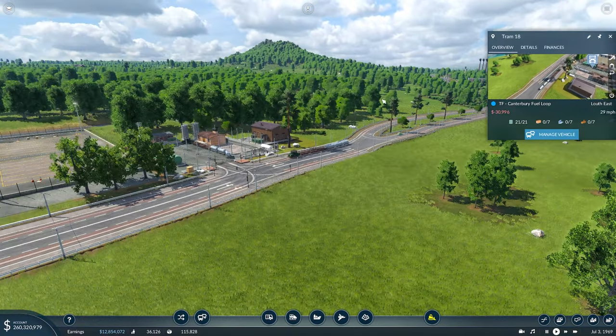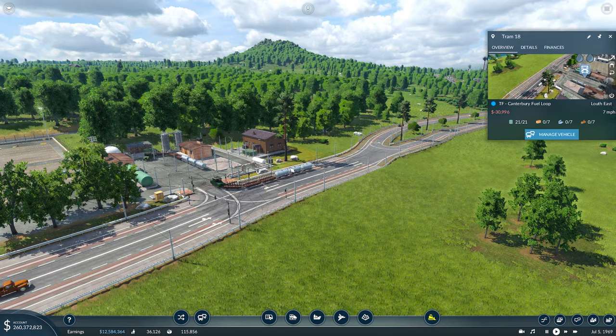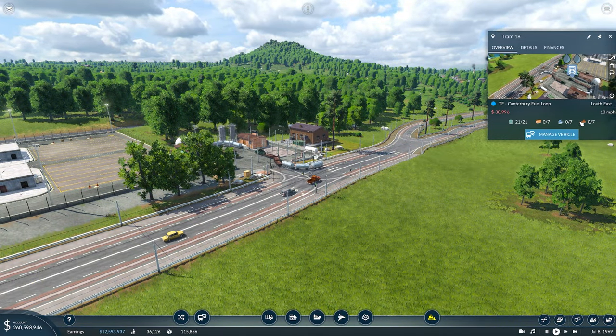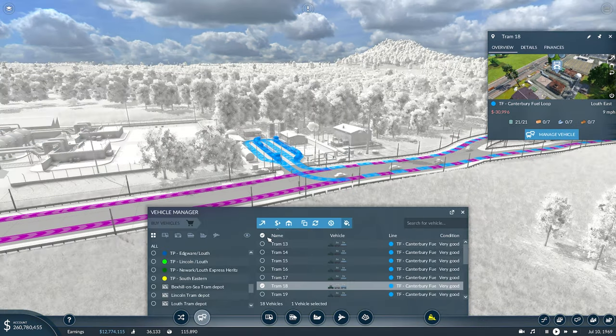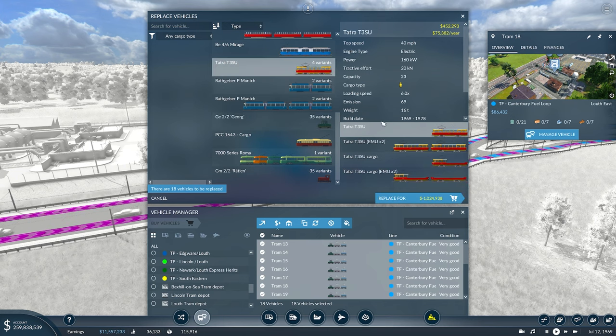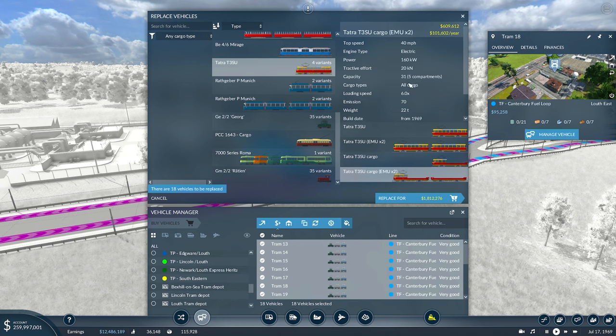So that's what we're going to start with today — it's going to be a real quick change. We're going to click on this here. We can see at the minute we can carry 21 crude or 21 fuel, and 21 on the other kind of cargo which we normally just use for construction materials. Now let's have a look at this new Tatra T3SU — it looks like almost a convertible version of the one we already have, the passenger version, but it comes in a 14 capacity and 31.